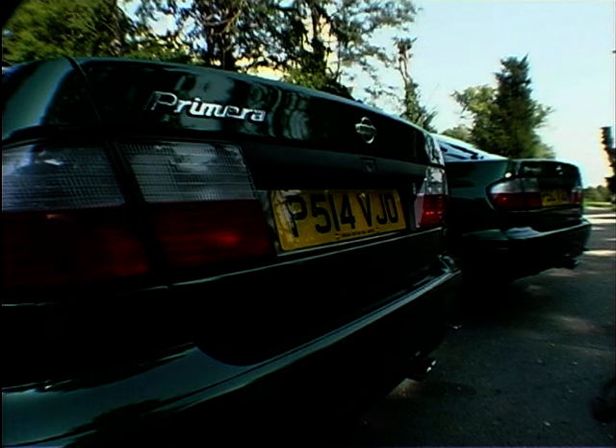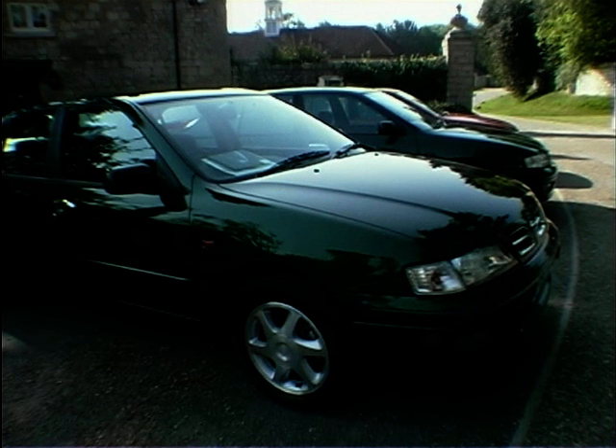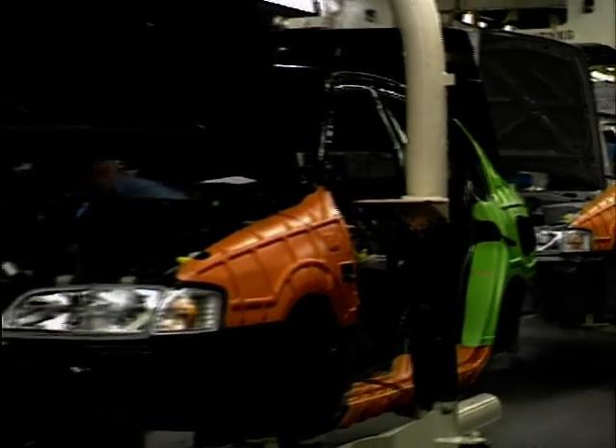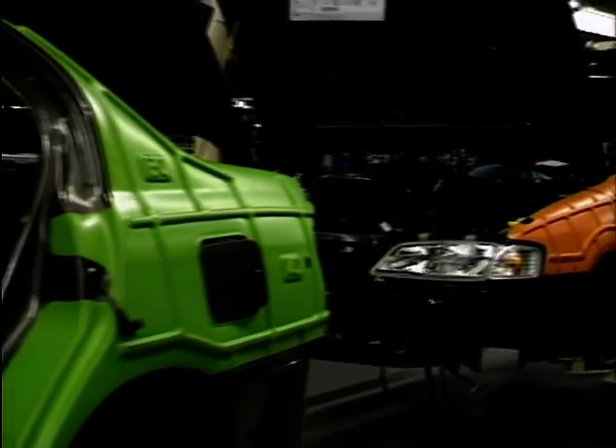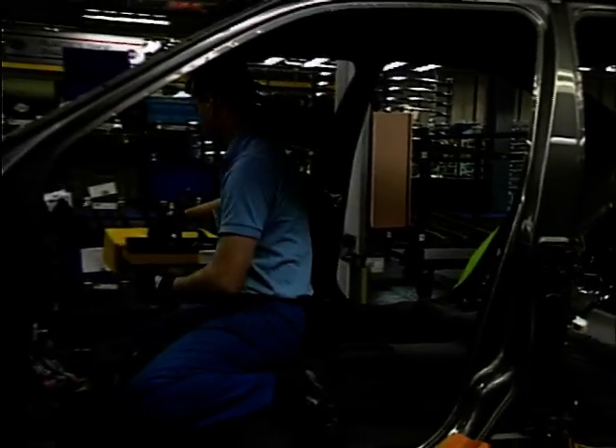It's the most important new car that Nissan will launch in Europe before the turn of the century, and it will compete in the highly competitive D-segment of the market. As the new Primera starts to roll off the production lines in Sunderland, Nissan UK's manufacturing operation celebrates its 12th birthday.